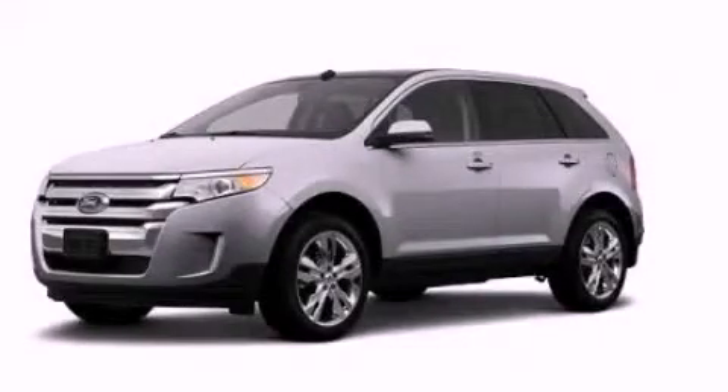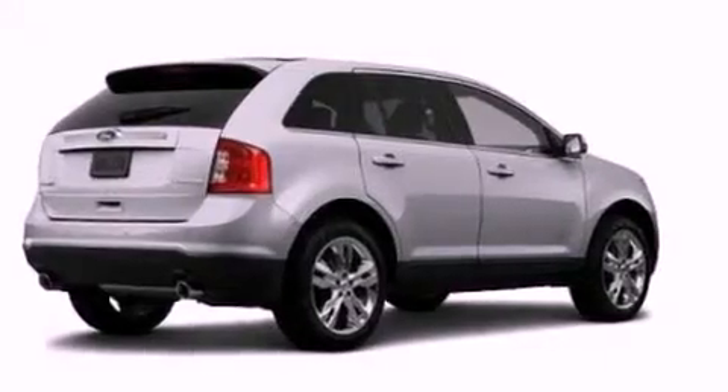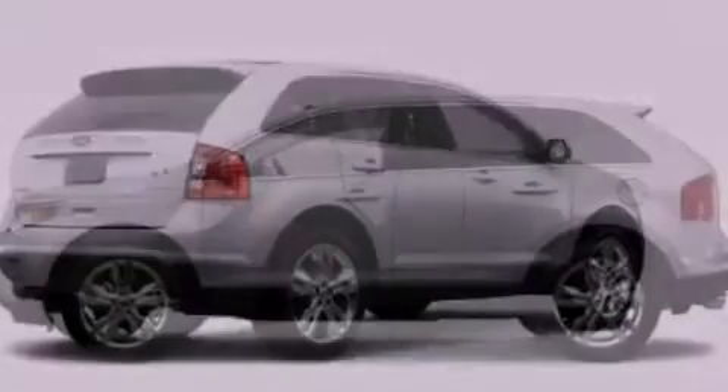This is a 2012 Ford Edge. Plenty of space for what you need. It has a 3.5 liter 6-cylinder engine and an automatic transmission.